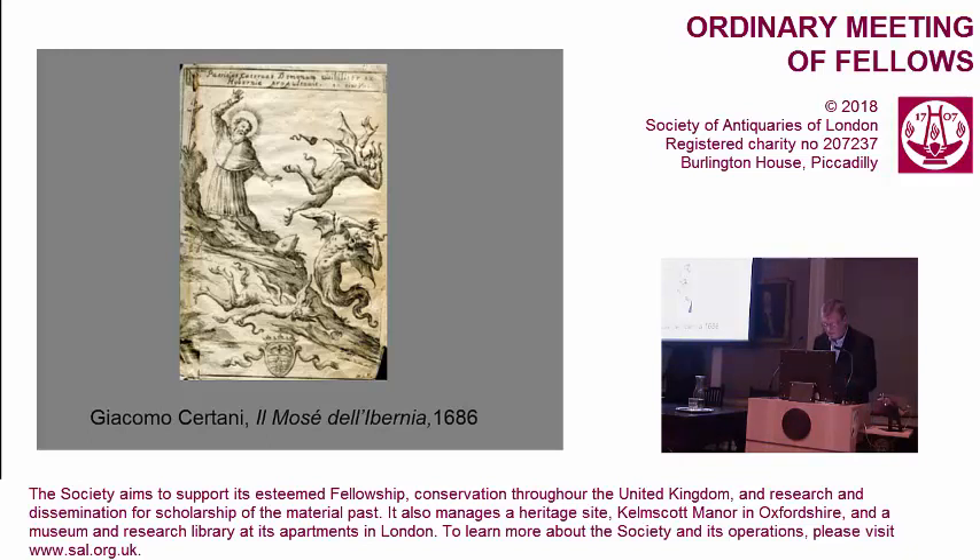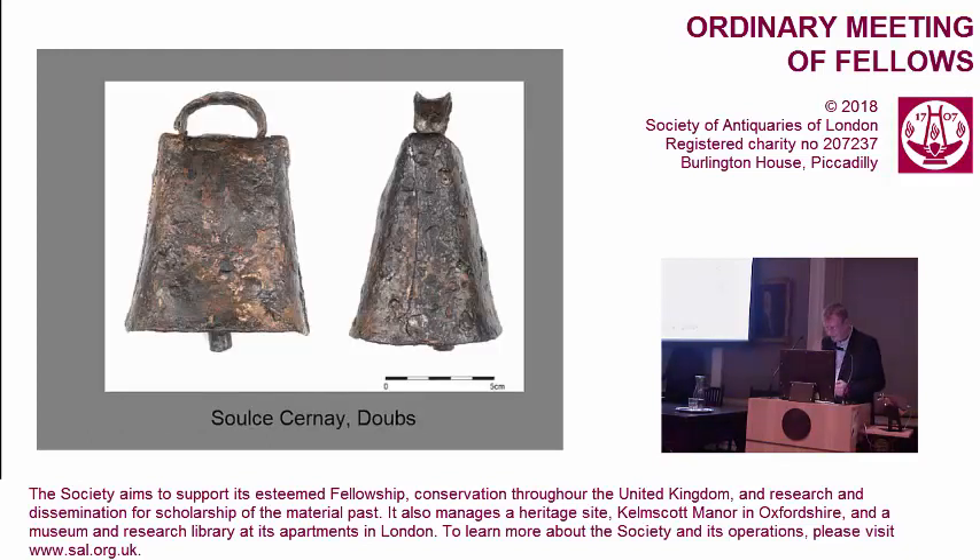The bells of early continental monasticism were, on present evidence, for the most part round-sectioned and made of copper alloy. Although there are a few continental iron bells that I'll come back to, there's no evidence that the continental church used iron bells of our Class 1. The Class 1 iron bells are indistinguishable in all their essentials from the iron bells of the Roman provinces, including Britain. What's on the screen is one of about six or eight bells found in a hoard of tools in eastern France of late 4th and early 5th century date — made exactly as the insular bells are.